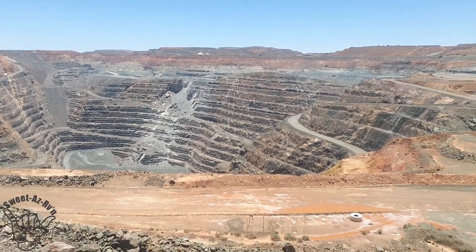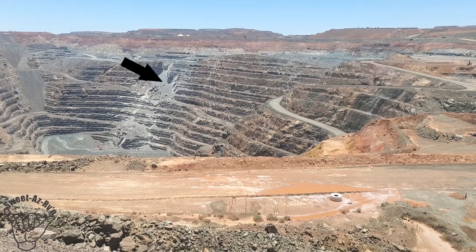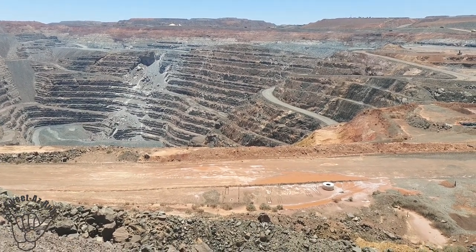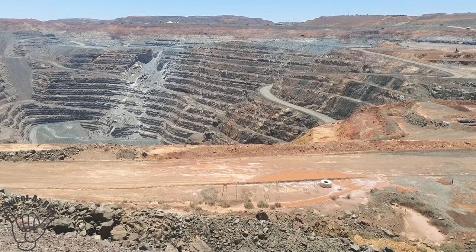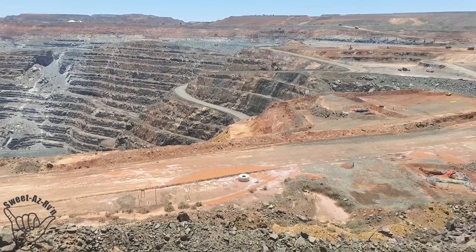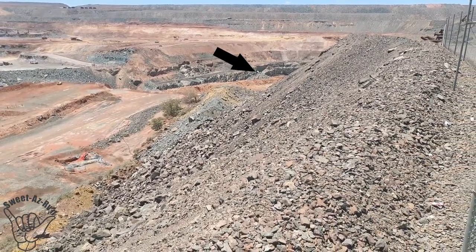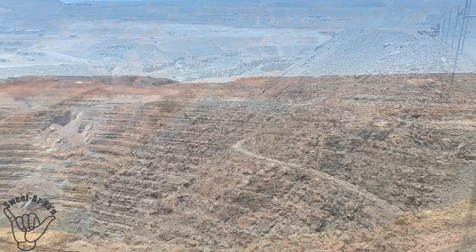Down where that slip is, that goes down into what I think they called Golden Pike. That was the main area where a lot of gold was chased, but now they're doing a lot more around the outside. And further down, that big hole you can see down there, that was Morrison's.